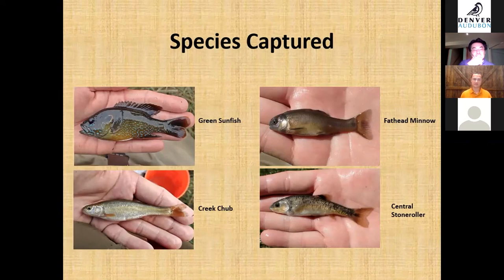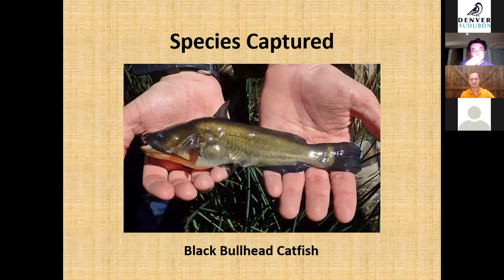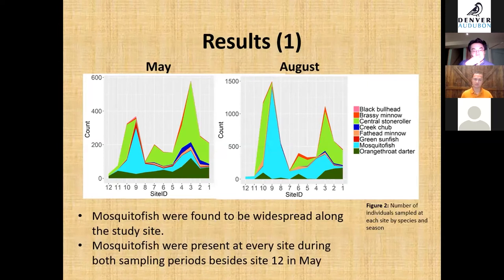Species captured included the green sunfish, which prefers pool habitat; the fathead minnow; creek chub; central stoneroller; and a black bullhead catfish. In the charts, light blue represents western mosquito fish, dark green represents Orange Throat Darter, and dark orange represents Brassy Minnow.